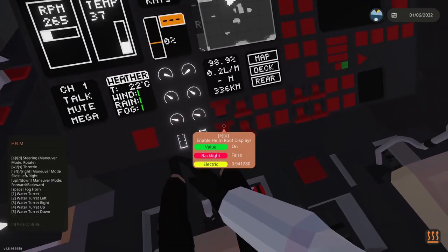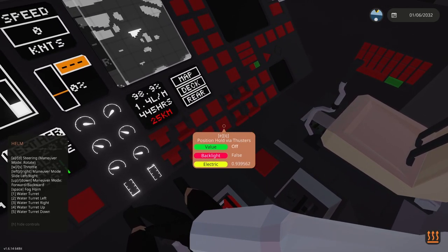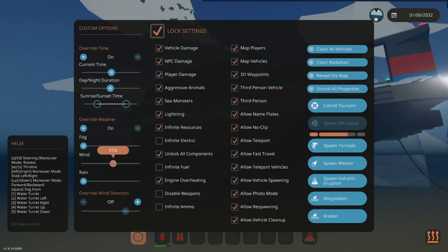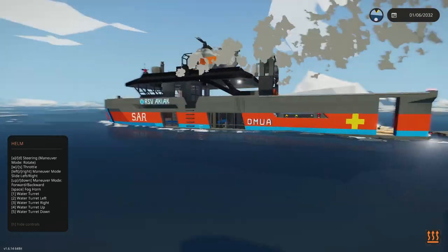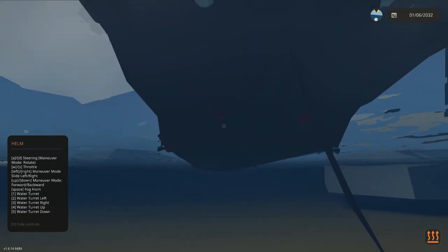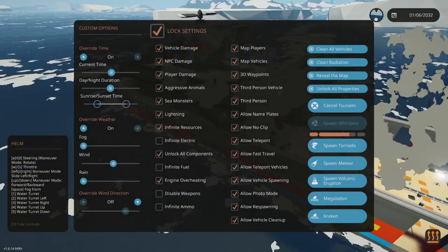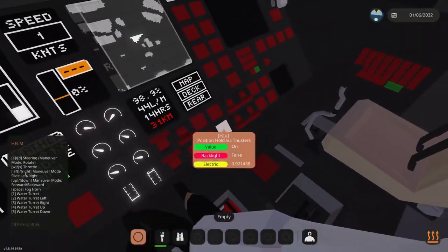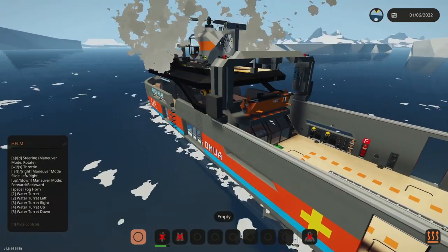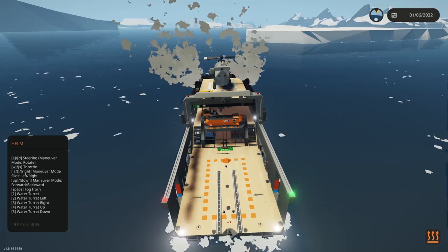We have weather and other navigation information here. The position hold system — if you turn that on, even in windy conditions you'll retain your position, with the rear thrusters pushing forward to prevent drift. That's a great function especially when rescuing people. We also have maneuver mode, which lets you rotate on the spot more easily when maneuvering into tight spaces.